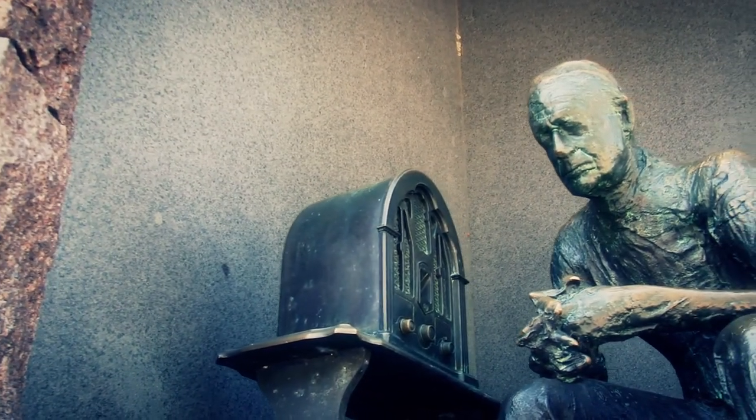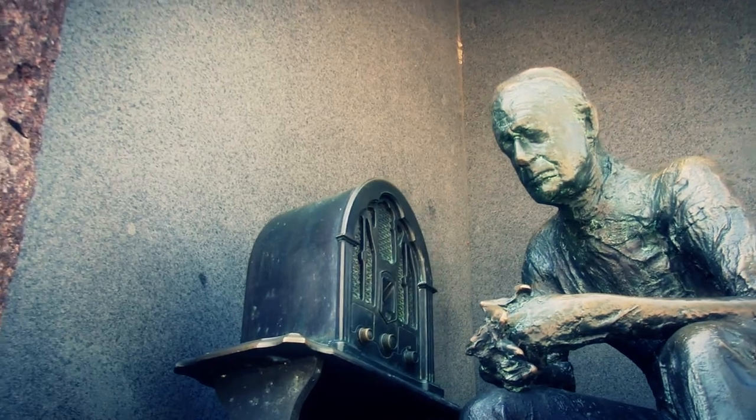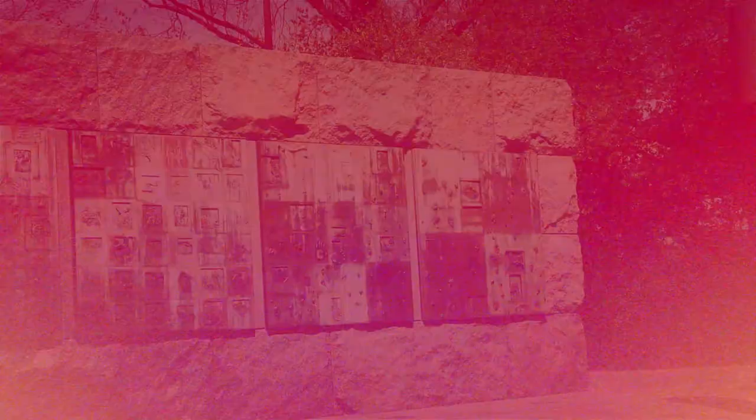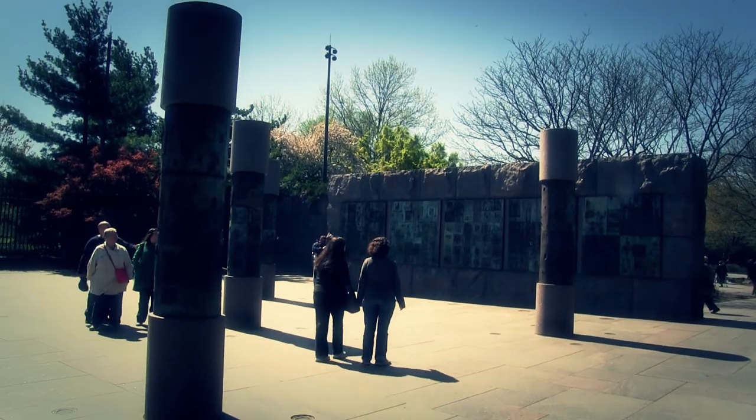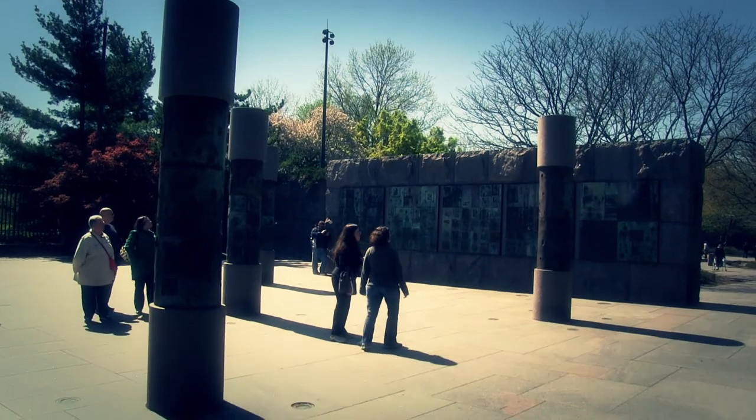The last piece is called The Fireside Chat — a man listening to a radio broadcasting one of the President's famous speeches. The last bronze piece in Room 2 is entitled Social Programs and is depicted on a series of panels. Here the visitor can learn about the 54 initial programs that were set in place during President Roosevelt's time in office.